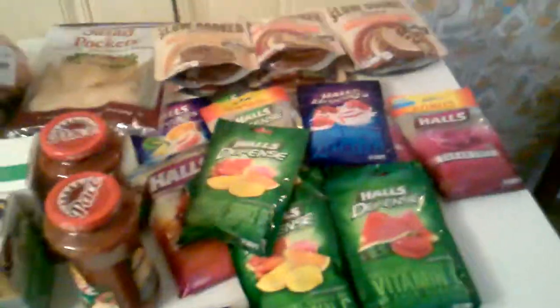Hello YouTube, coming at you. Went to Harris Teeter again and picked up a few more deals.